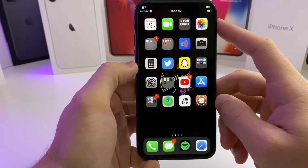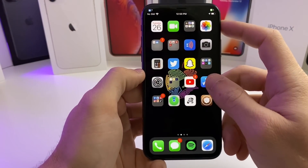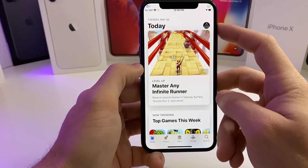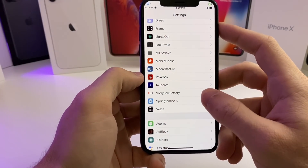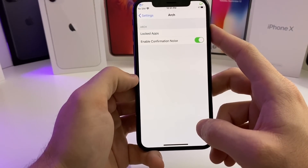This next one is called Arch, and what it does is it will allow you to individually lock applications. As you can see, I have my App Store locked — so if I go ahead and try to open it and it can't scan my face, it will not let me in. This could be good for Messages or any other application that you are trying to be sneaky about. It's a good alternative to BioProtect. You can just go in and adjust whatever application you want to have the lock on.